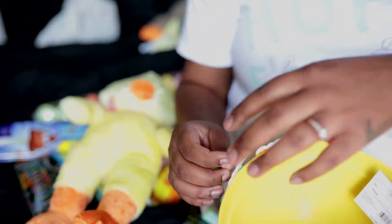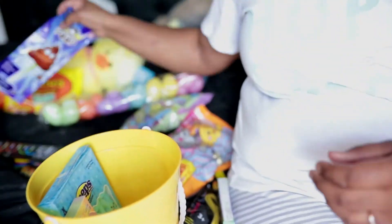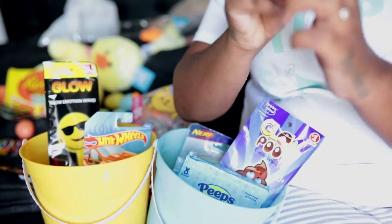Alright, so happy Easter! It's a little messy in here, just don't touch. I'm going to go ahead and put the camera up here and set up their baskets. I'll see you guys in the next one — and this time I'm jumping!